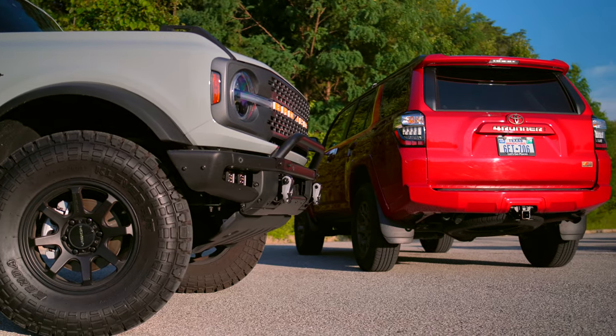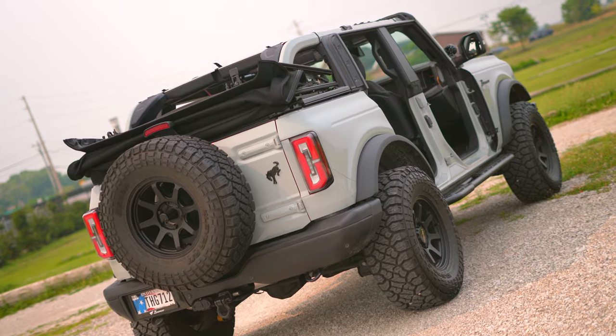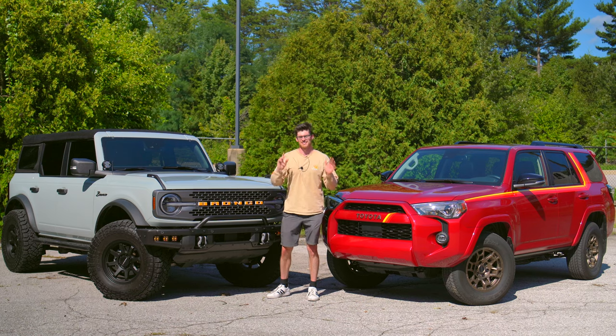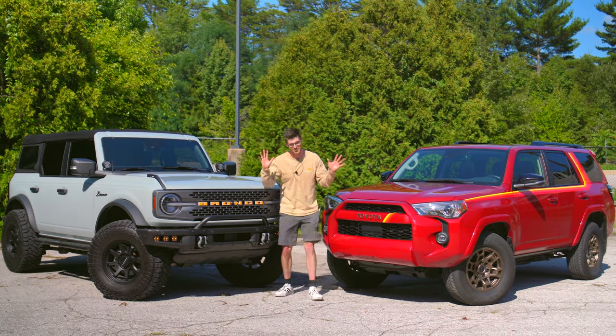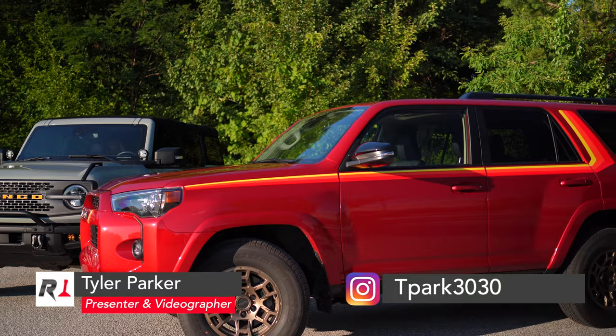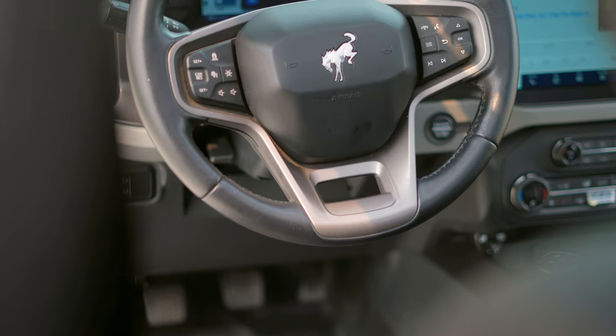Now if you just clicked on this video to express your deep hatred for Ford in the comments section, I want you to listen to me for just one minute. You're already typing, aren't you? Jokes aside, even if you are a Toyota stan like myself, it's hard to ignore the effort that Ford put into the latest Bronco.